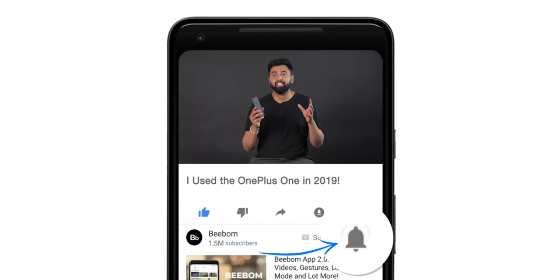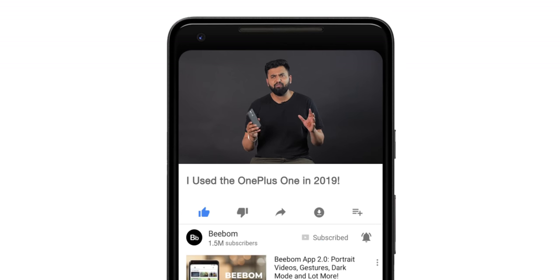Hey guys, this is Rupesh from bwom.com, and this right here is the OnePlus One — the first budget flagship, the first flagship killer. I've been using the OnePlus One for a few days now, and this is my experience of using it in 2019. Before we get started, I'd suggest you hit the bell icon to get notified every time we post a new video. Now let me tell you all about my experience with the OnePlus One in 2019.